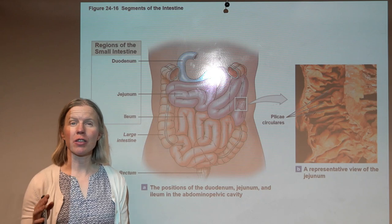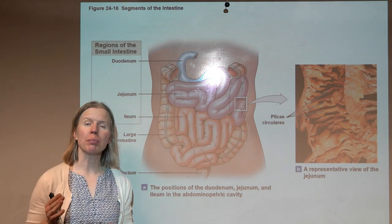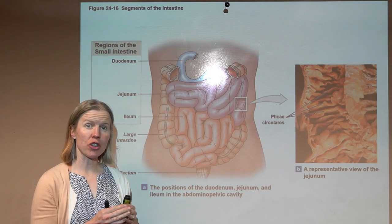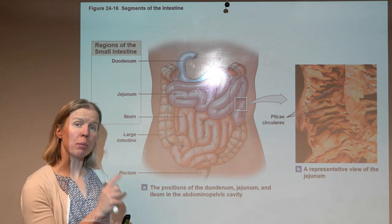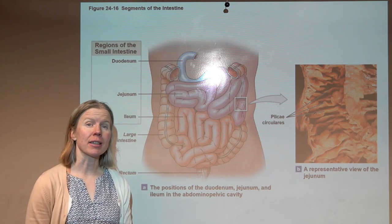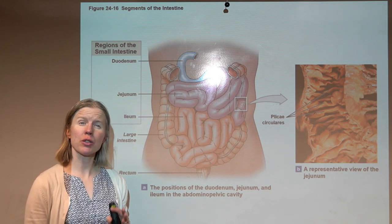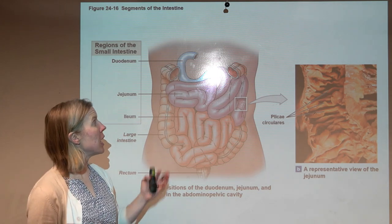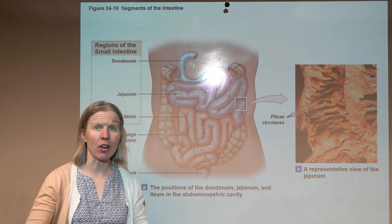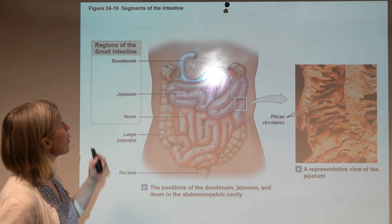Here we are looking at the small intestine. The small intestine is the most important digestive organ — everyone thinks it's the stomach, but more digestion actually takes place in the small intestine. It's also where around 90% of absorption takes place, so it's a super important organ. It's all coiled up and about six meters long.